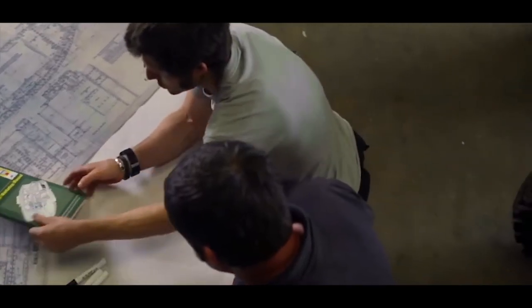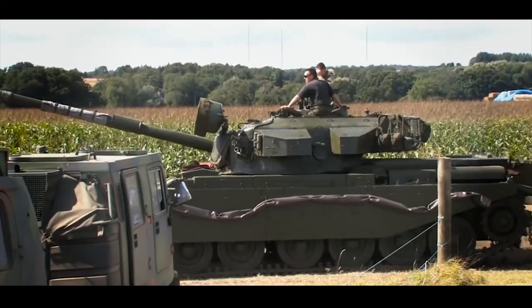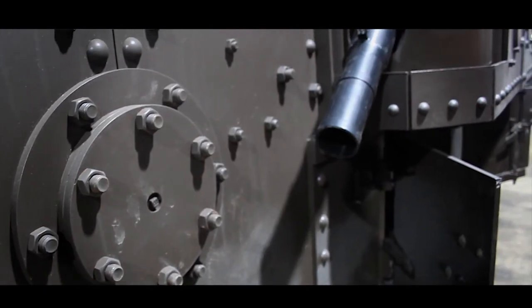We got to work with Guy Martin, which is a great character — he's a fantastic guy. We took the tank out to Combray in France and drove it onto the battlefields virtually a hundred years from the end of the First World War.